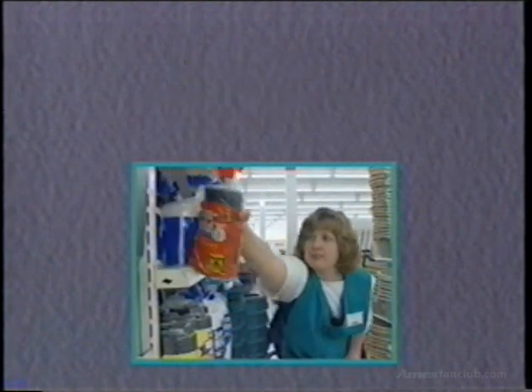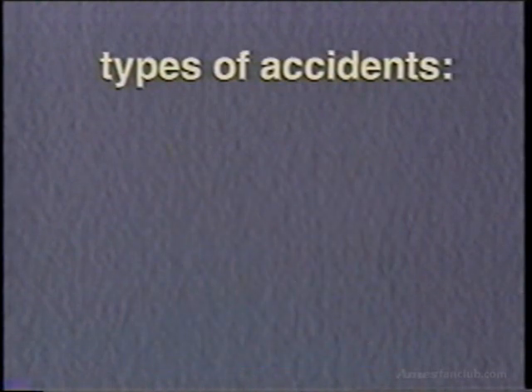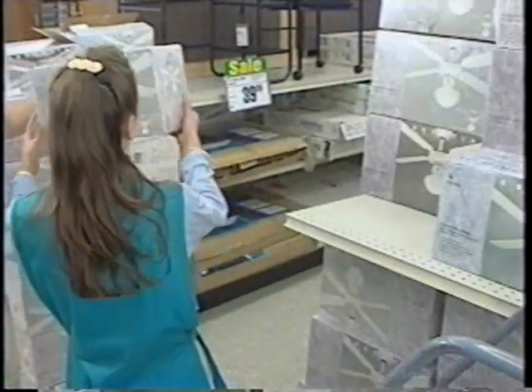Most of the accidents that take place in our stores fall into one of three categories: being struck by falling objects, slips, trips and falls, and back strain due to improper lifting. Let's take a look at some of the things that you can do to prevent accidents in each of these three categories.